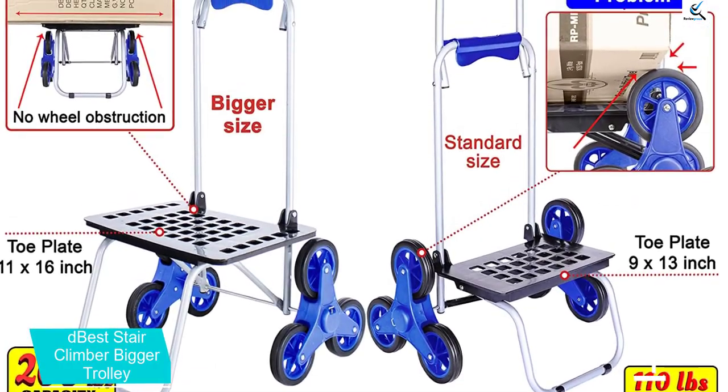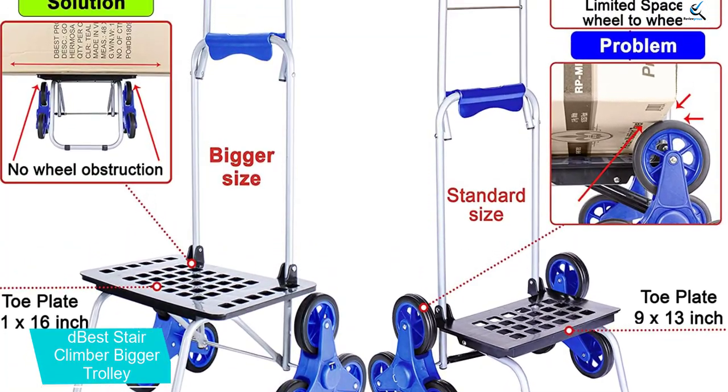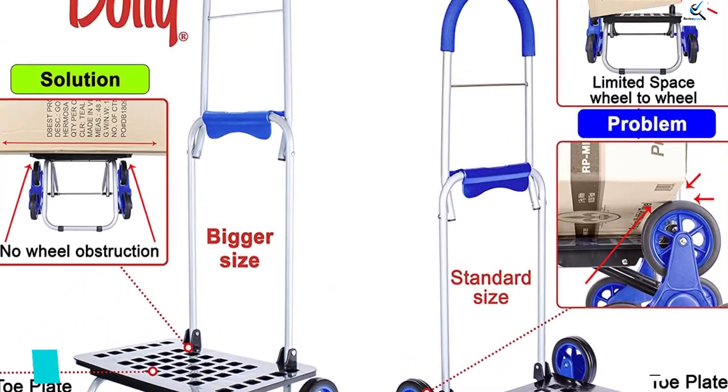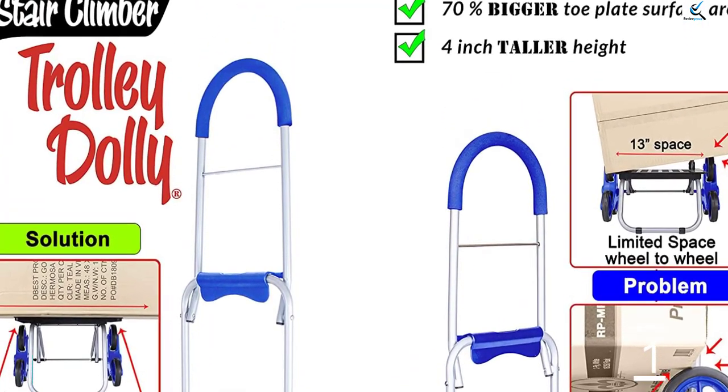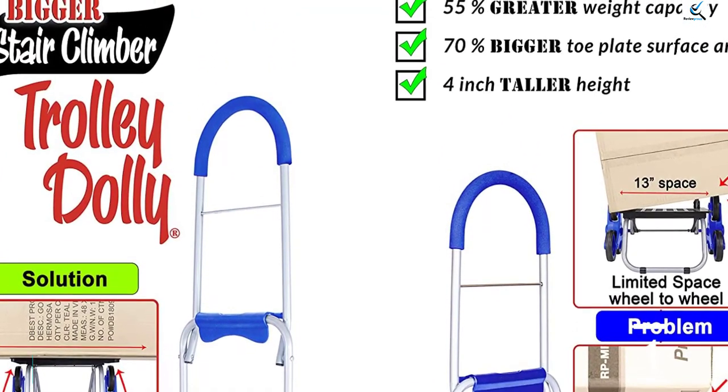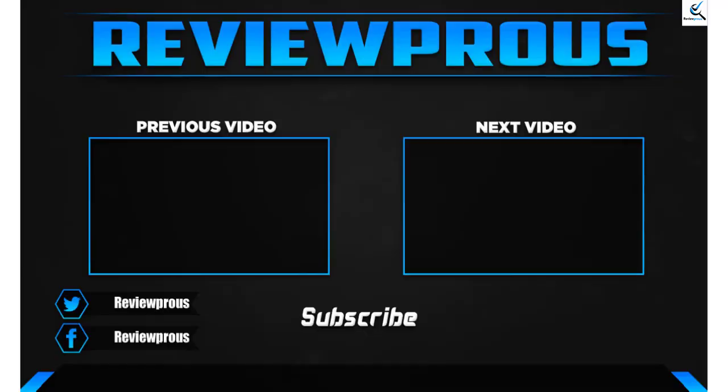Your back and shoulders will thank you for the ergonomic padded handle, and the cart will ride smoothly over surfaces and roll easily up the stairs. The Stair Climber Bigger Trolley comes in 11 colors and patterns to suit your design preference.